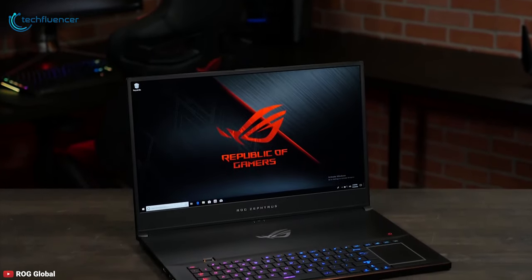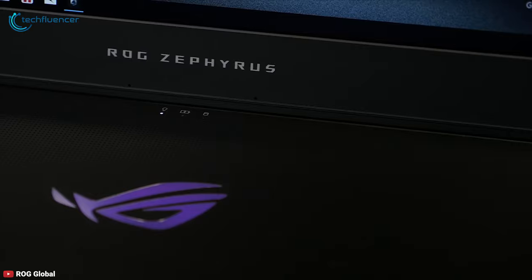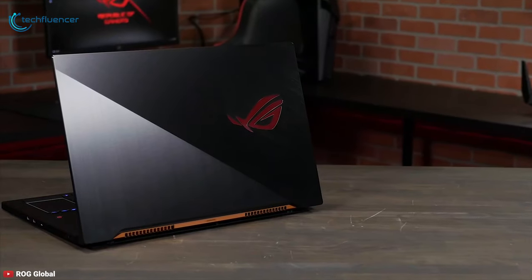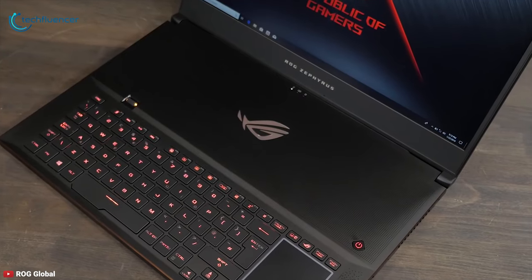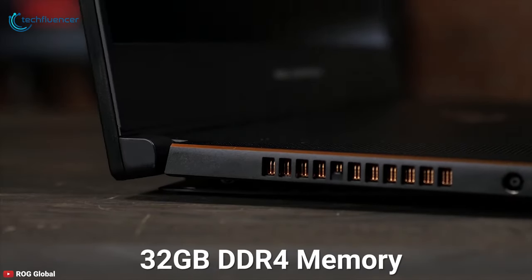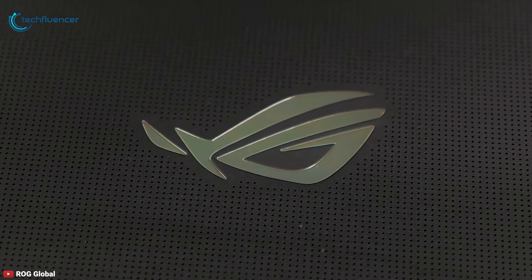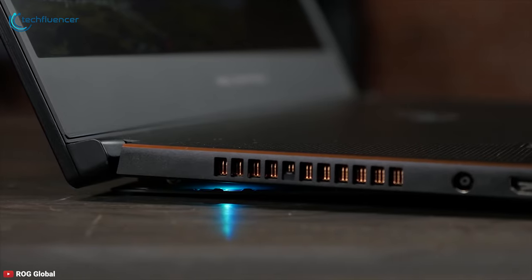Starting at number 5, we have the ASUS ROG Zephyrus GX701. The ROG Zephyrus S gaming laptops from ASUS are designed for gamers who don't want to sacrifice performance for portability. Equipped with a powerful 8-core 2.3GHz Core i7 processor, 32GB of DDR4 memory and 1TB M.2 NVMe SSD storage, this laptop is built to deliver exceptional performance with minimal load times.